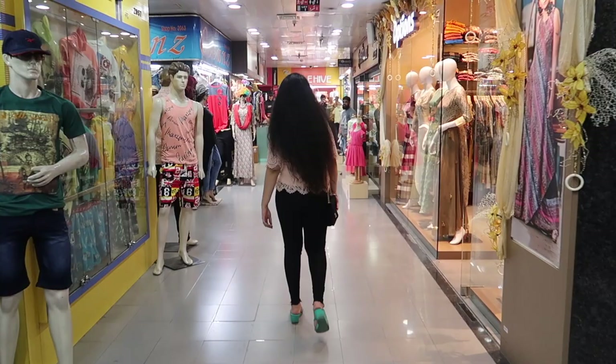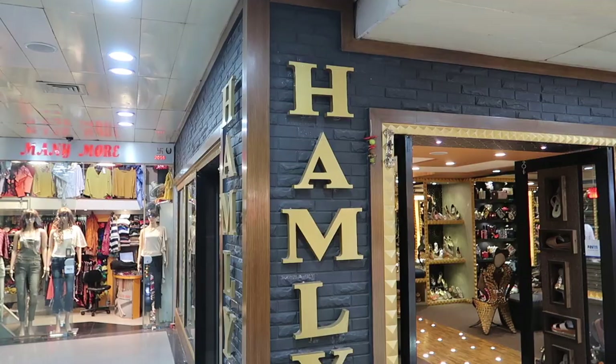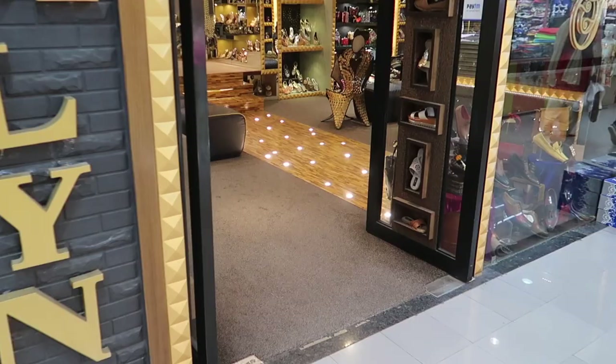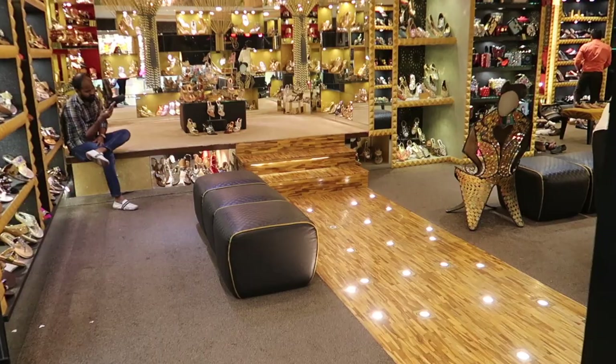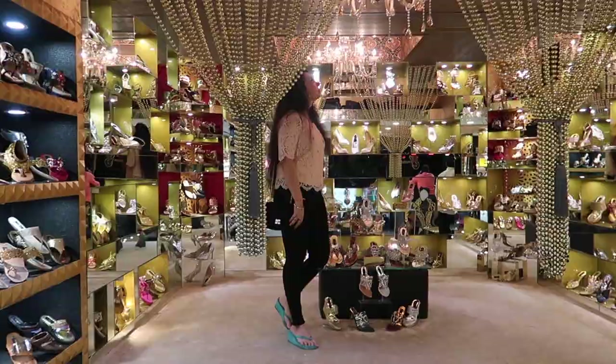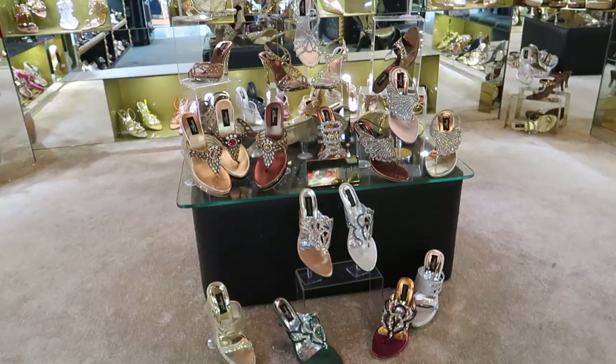Now let's explore footwear options for brides-to-be. The shop named Hamlin is a very reputed one with a few branches all around the city, known for really good bridal footwear. This shop also offers an option to customize your footwear, so if you're not happy with the color, the design, or the heel size, you can easily customize it according to how you want it.